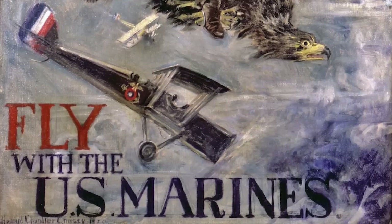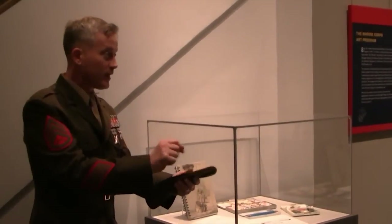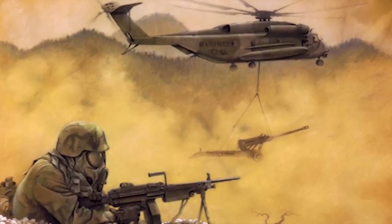The exhibit consists of art showcasing Marine Corps aviation throughout the years, including a few pieces from Staff Sergeant Christopher Battles, recognizing the Marines currently in the fight.